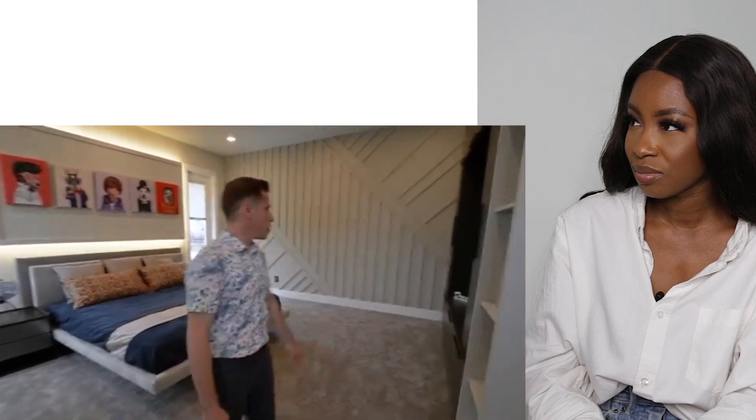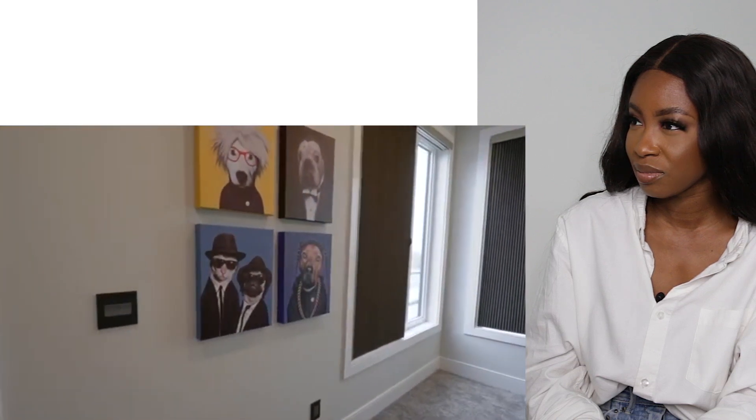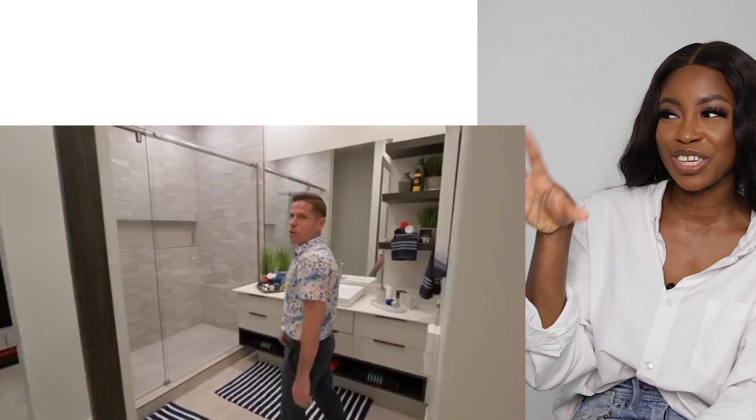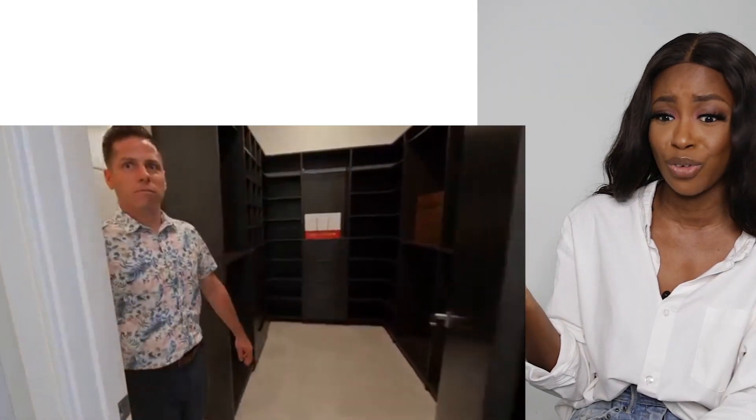Another not-master bedroom but big enough to be one - built-in feature wall, I love the art too. I'm gonna say that's Snoop Dogg, probably the Blues Brothers, and so on. Then we've got a closet and a bathroom. I prefer these tiles in the bathroom to the previous one. I don't know why they didn't keep the design consistent, but I really like this tile for a bathroom. Beautiful to have closet space and an ensuite for every room.